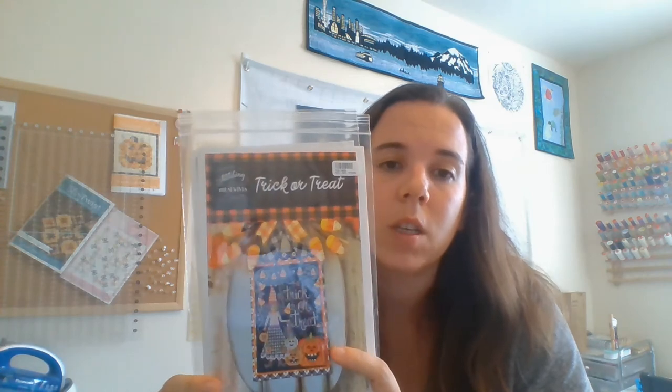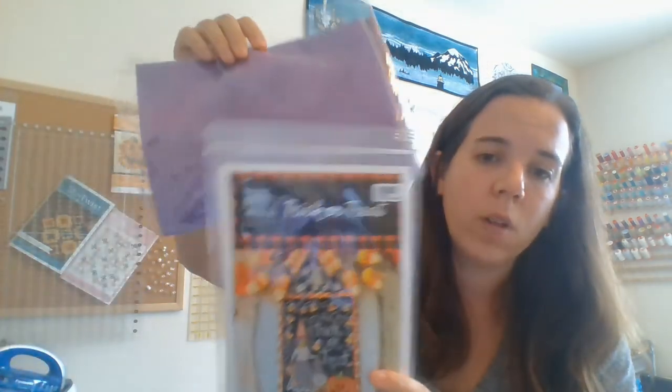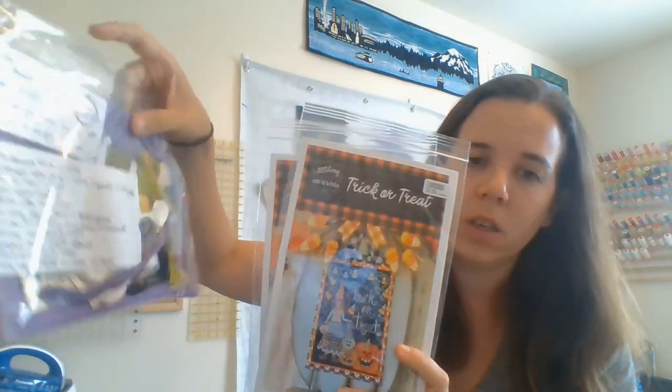Also from Fat Quarter Shop — Trick or Treat by Priscilla and Chelsea, Stitching with the Housewives. I saw somebody on Instagram stitching it on purple and I'm going to do that. I pulled floss from stash — I'll change around the purples a little bit to match. I wasn't originally going to stitch this, and I still might not stitch it this year, but I saw that person do it on purple and was like — yeah, gotta do it. I like purple.